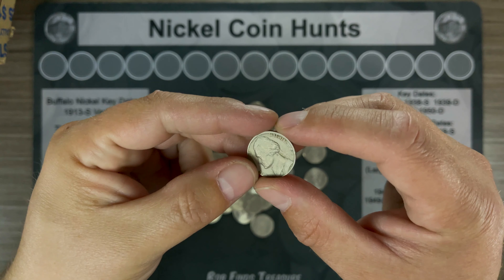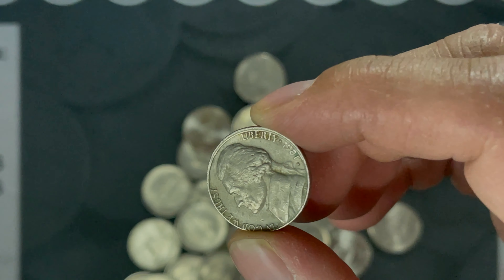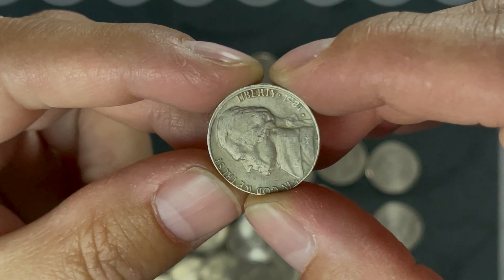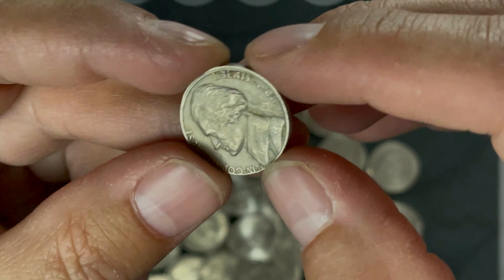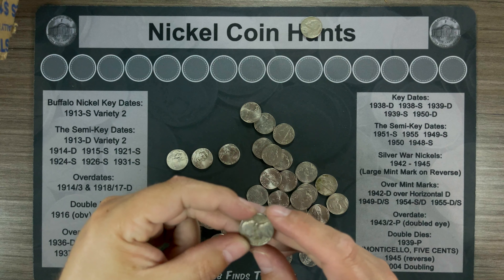Roll number 2 and I found what looks like might be an off-center strike — an offset strike if you look. You can see the doubling on the rim. Appears to be an '81 Philly. Alright, got our first find.